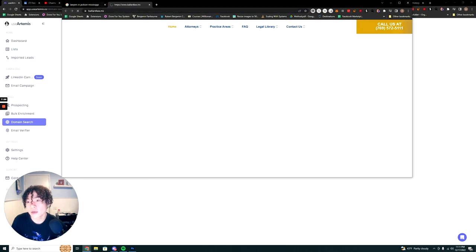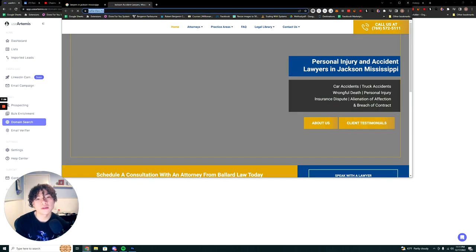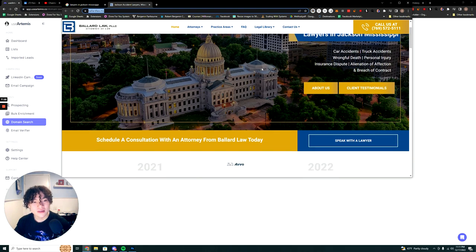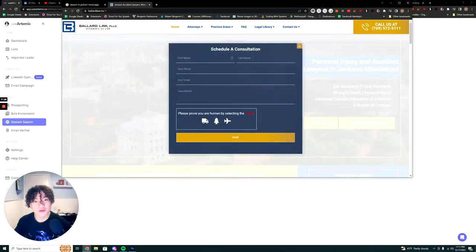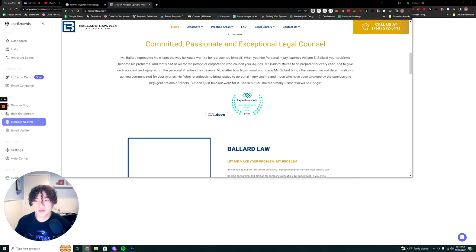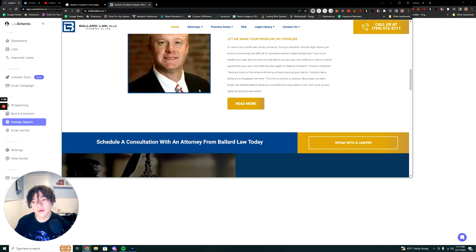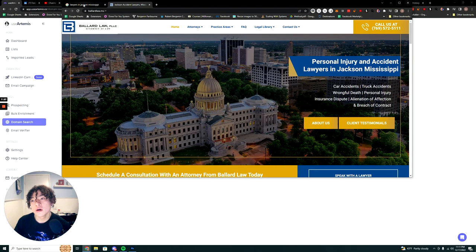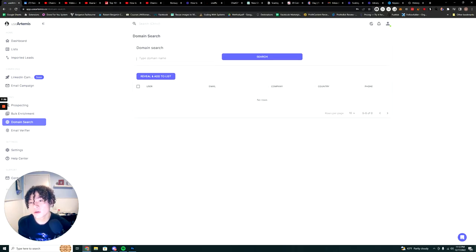I searched lawyers in Jackson, Mississippi on Google Maps and got a whole bunch of lawyers. I can search by their website. There are a lot of things you could do to help these types of businesses — they don't have a clear call-to-action button, for example. Then you take the domain and plug it into UseArtemis and it will scrape information about prospects.